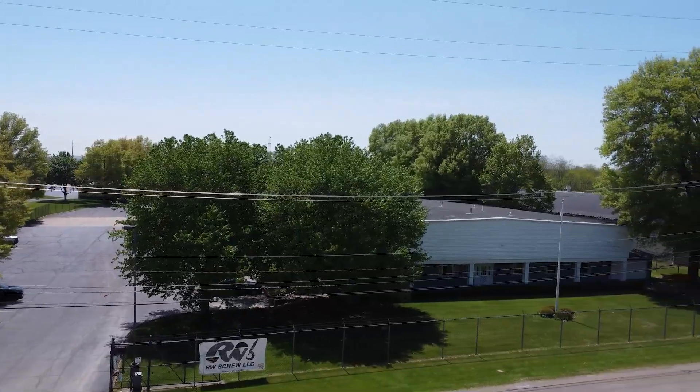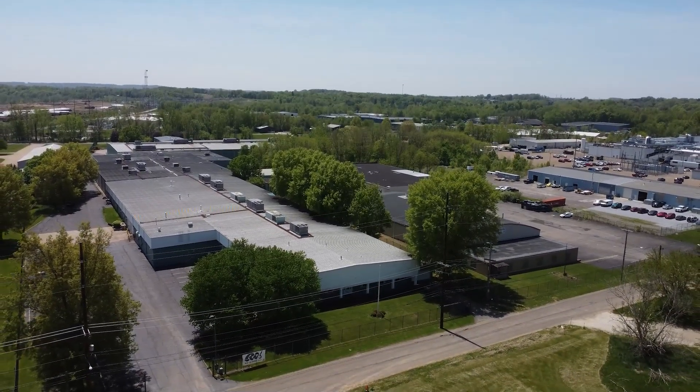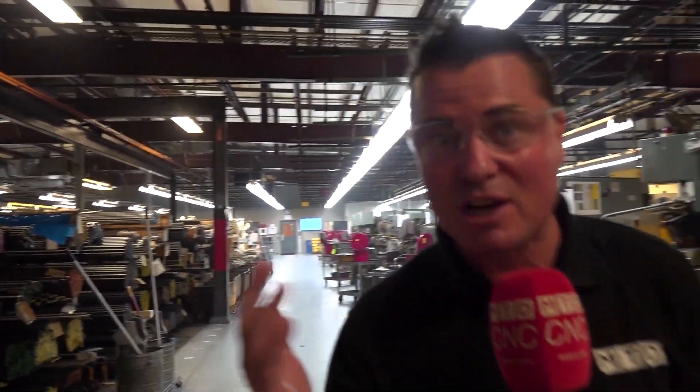I am at RW Screw today here in Ohio, and I just kind of wanted to give you a tour of what's going on behind the scenes. But what I do want to show you, if you'll follow me, is all of the automation that they have recently invested in. So excited to show you — please, come follow me.